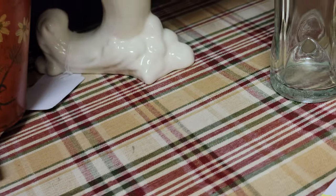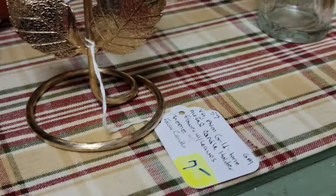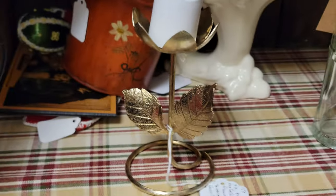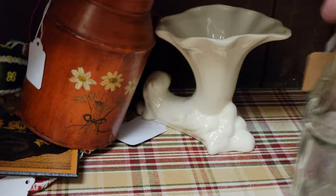We have this cute little piece — it's marked Avon, it's gold tone. You get that little tea-light candle with it — the battery-operated one. That's just $4.90. So that's a very cute little flower candle holder.